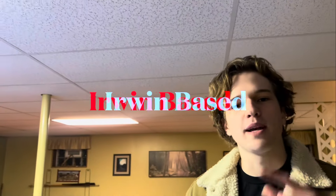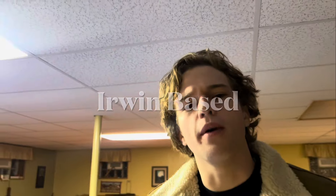Hey guys, this is Robert Crenshaw, your number one Irwin-based realtor, and I am so incredibly honored today to show you this Victorian-style basement.